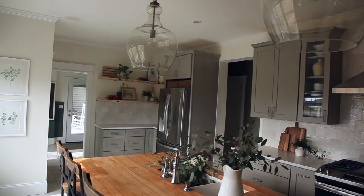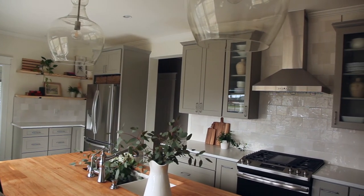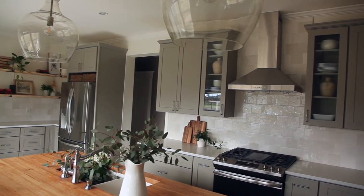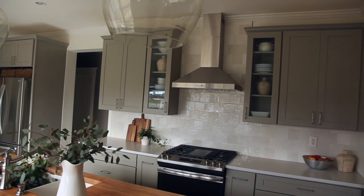The new pantry has beautiful shelves which make it easy for them to store things. Our goal of achieving a really functional space that will last and stand the test of time in this home, while also making it a lot more beautiful to look at every day, was achieved by all of the little touches and the new layout. We love it, the client loves it, and I hope you guys will love it too.